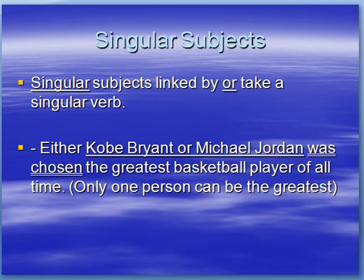Singular subjects linked by OR take a singular verb. Example: either Kobe Bryant or Michael Jordan was chosen the greatest basketball player of all time. Only one person can be the greatest, so it's singular.